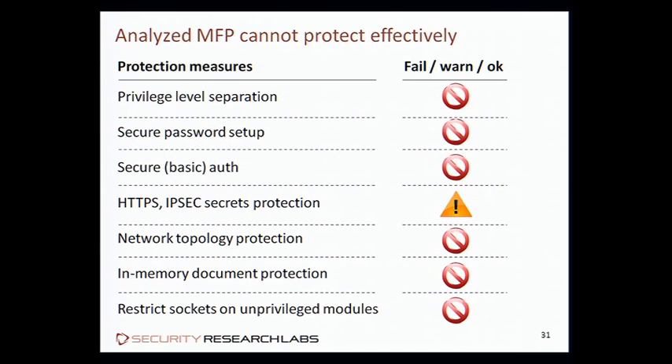To summarize: the protection measures we tried to fault were easily defeated. We have a privilege level separation failure — the administration level is not enough to restrict memory dumping and other API calls. So secure password setup also fails because the password is being sent in cleartext and intercepted in memory.